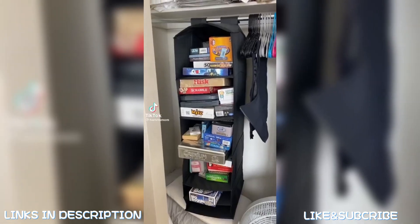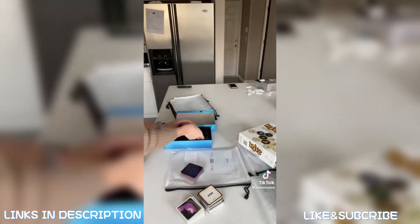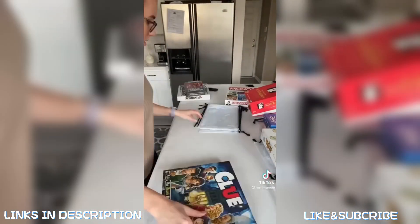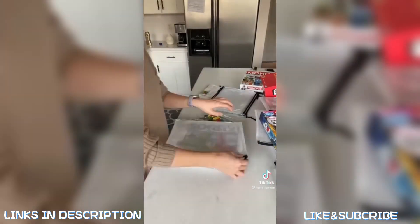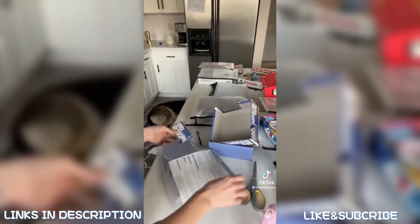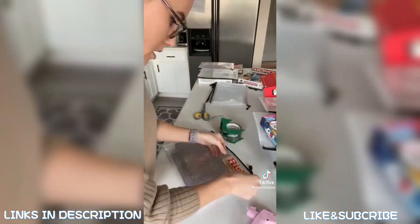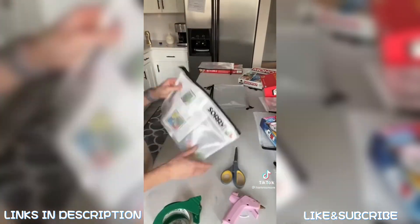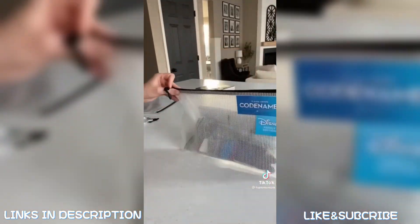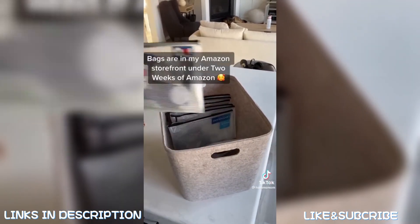I hate organizing board games because they take up so much room and all the boxes are different sizes. I got large mesh bags on Amazon, put all the items of each board game into their own individual bags, then cut off the title of each game and glued and taped it to each bag — recycling all the boxes. A giant bin from Target holds everything, and they take up so much less room, are well organized, and easy to sort through since the title is right in the front.